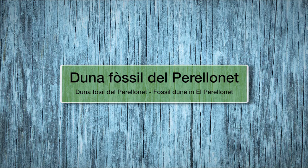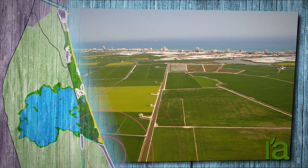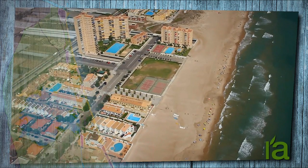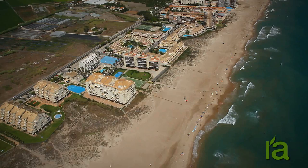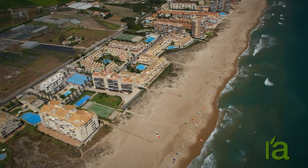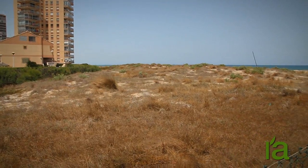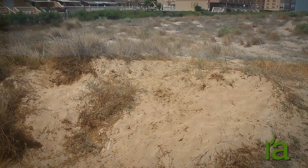Fossil Dune in El Perellonet. In the section of the land strip located between the El Perellonet and the El Perelló inlets, we find the most relevant spot in the area from the geomorphological and scenic point of view. This is the fossil dune in El Perellonet, known as the Peñeta del Moro.